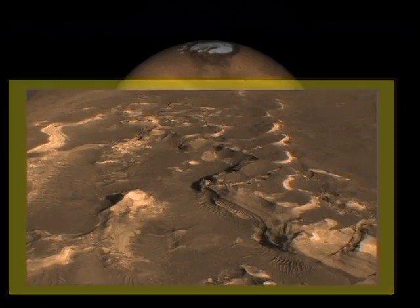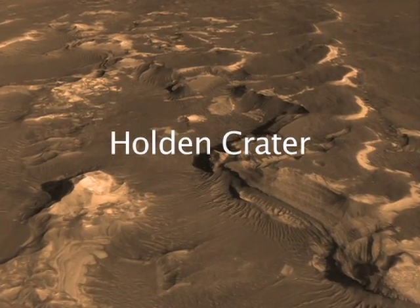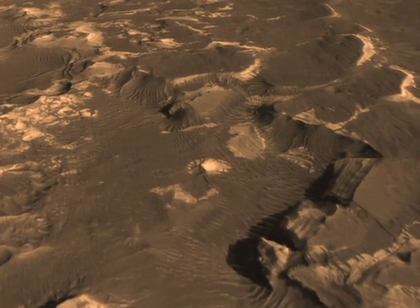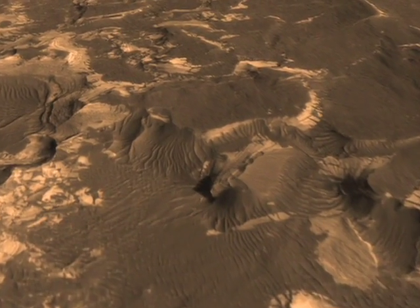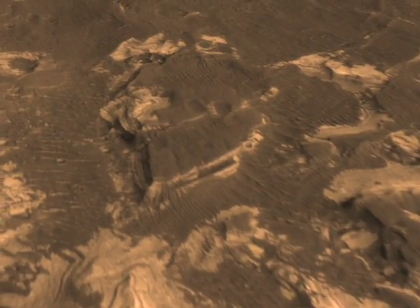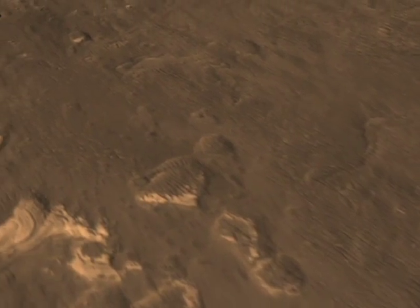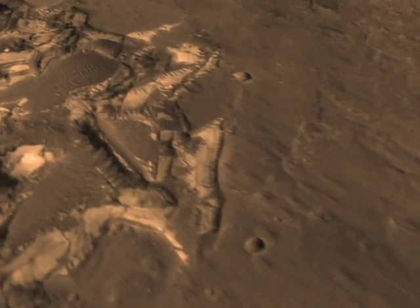In the southern hemisphere of Mars, Holden Crater, 60 miles across, is very interesting because there is a channel that goes into the crater. Here you're looking at the front of that — the delta — indicating that water once flowed into the crater, ponding as an inland sea or lake, and then breached the far wall and ran out, leaving layers.